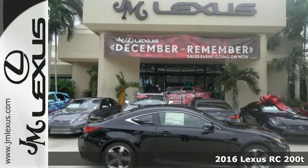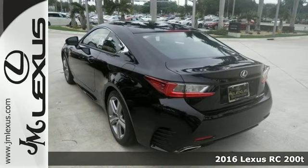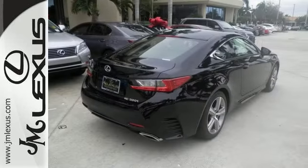Here's a fun 2016 Lexus RC200T. If you want sporty comfort, this is the one for you. Features include a turbocharged 241 horsepower engine, alloy wheels, dual zone climate control, Bluetooth, and leather seats.